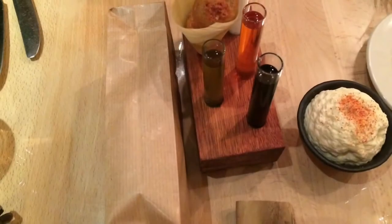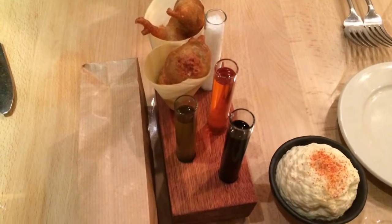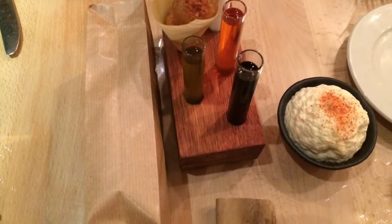I can't believe he hasn't got a Michelin star yet, although he is in the Michelin guide. The amuse bouche was Dorset snails with basil oil, chorizo oil, balsamic vinegar and homemade hummus — fantastic to dip your bread into.